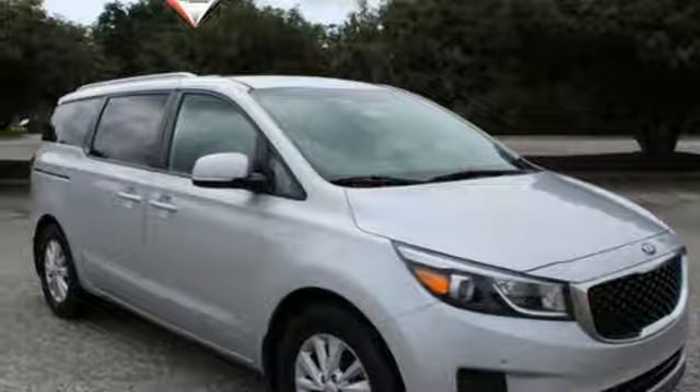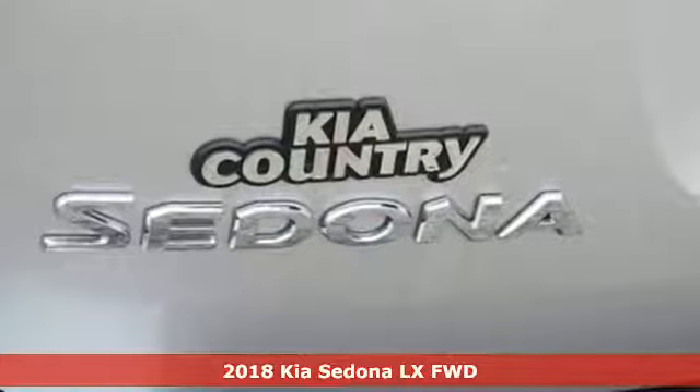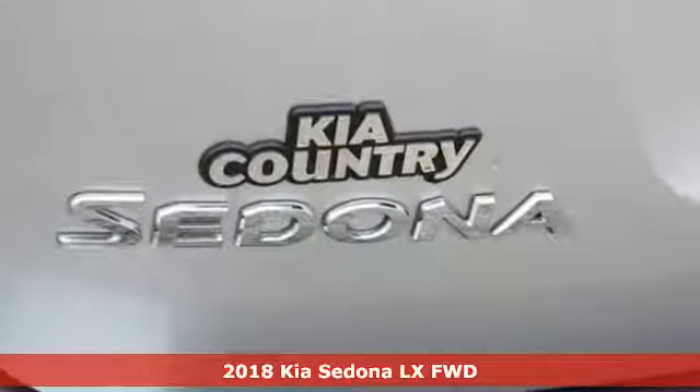It's a new 2018 Kia Sedona. Kia — dependable today and way, way down the road.